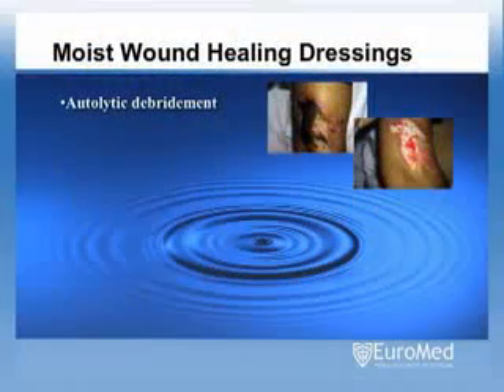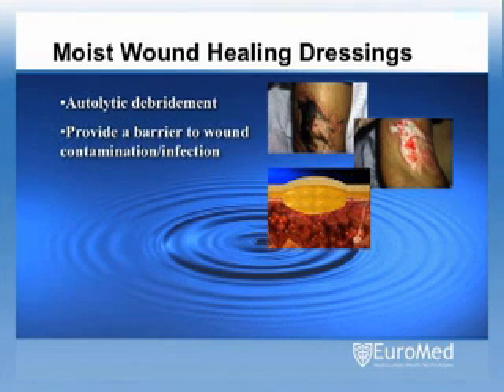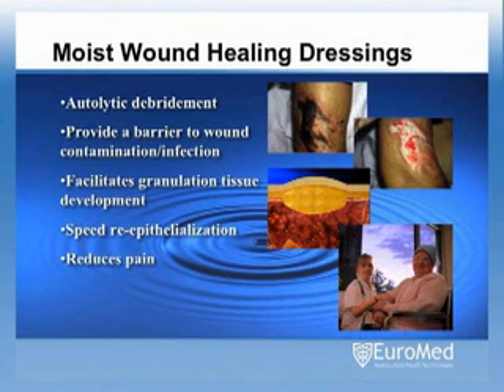The key attributes of modern wound dressings that foster a moist wound healing environment include their ability to: remove dead tissue and foreign debris from the wound surface using the body's own enzymes in a process called autolysis; provide a functional barrier to external contamination and bacteria; facilitate the growth of new granulation tissue; hasten the wound resurfacing process; minimize the discomfort of dressing changes; and enhance overall patient comfort.